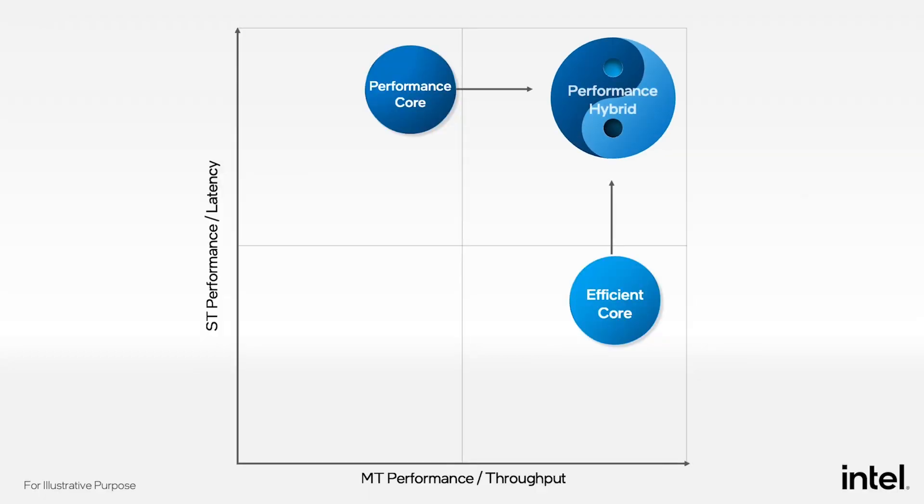Where we want to be is here, where we can combine the best of both — the raw performance of the P-core with the scalability of the E-core — in one system. We need a very high performance hybrid.